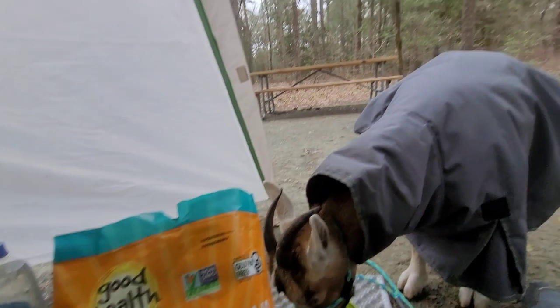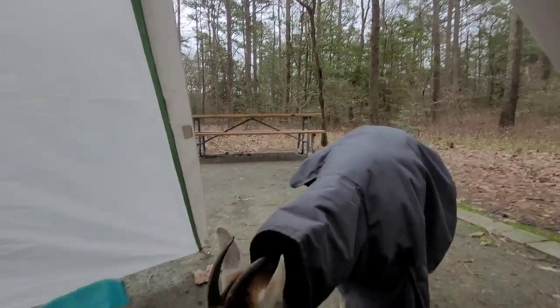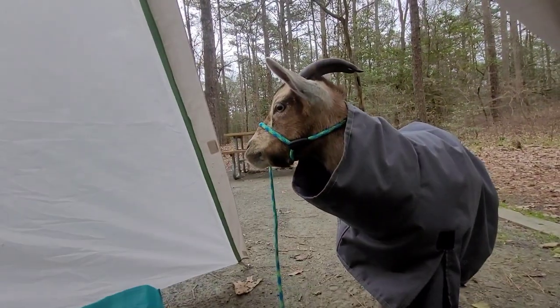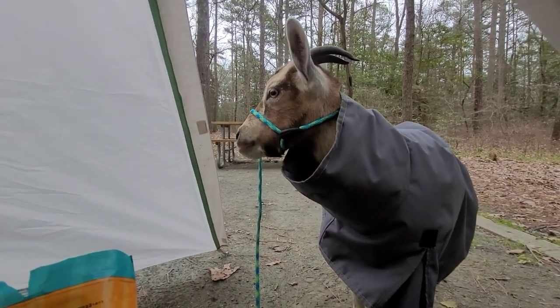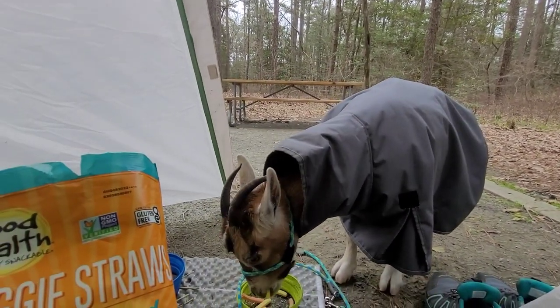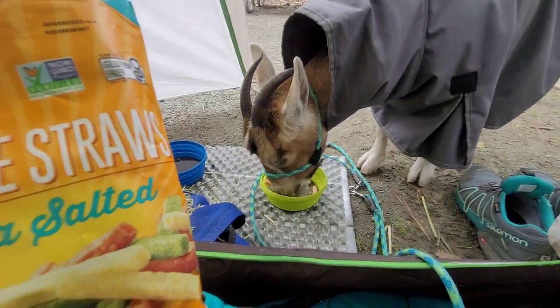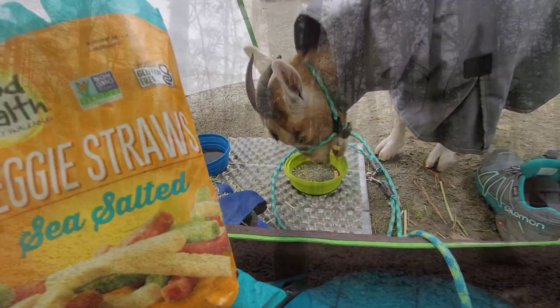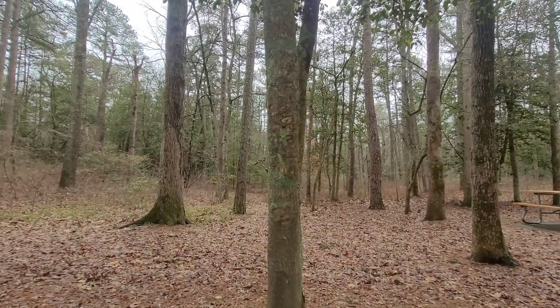We just did a nice walk and everything. We were hunkered down at this campground because it's supposed to start raining and it's just starting. Here comes the rain. Better finish those veggie straws so they don't get soggy. We're in a really nice spot right here.